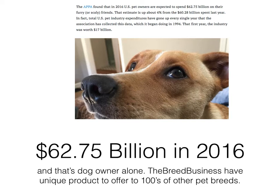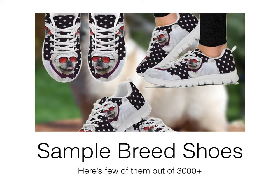Another best part of the Breed Business is that we have something for each possible breed of different pets. And now the magic is going to happen because I am going to show you a sample product out of those three thousand unique products that you are going to sell under your name.